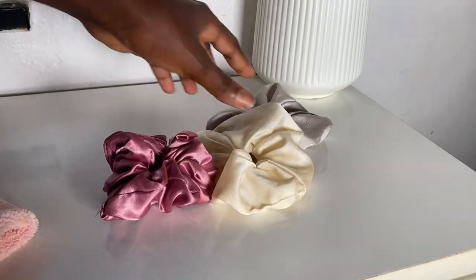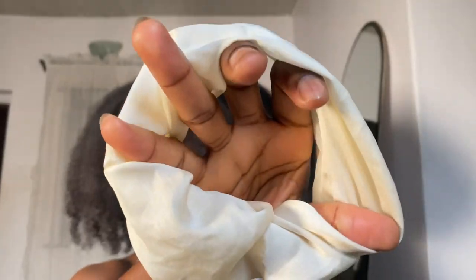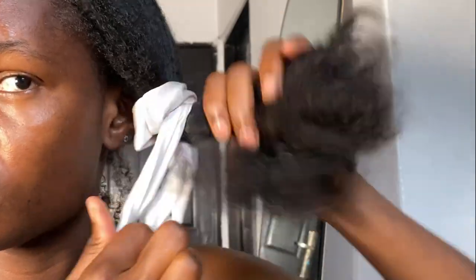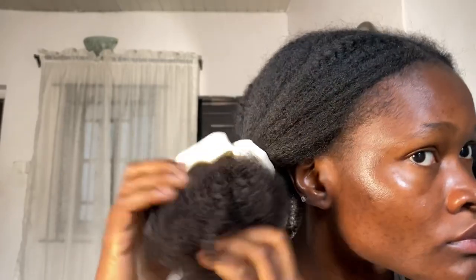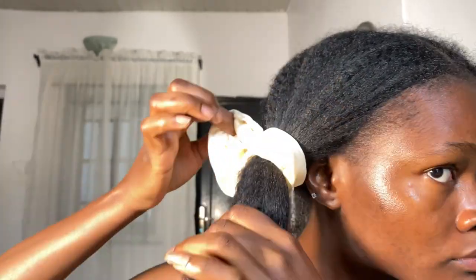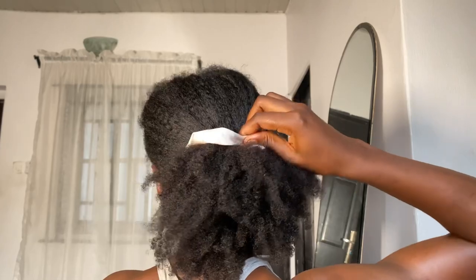What you use to secure or tie your hair matters, because it can either break or protect your hair. The next item to prevent hair snapping and breakage is satin or silk scrunchies and hair ties. Traditional hair ties pull and snap on delicate strands, causing breakage and tension on the roots. Satin scrunchies help prevent hair snapping and frizz, are easy to put on and undo, and if you need to sleep with your hair tied, these are a go-to because they don't cause tension or friction.